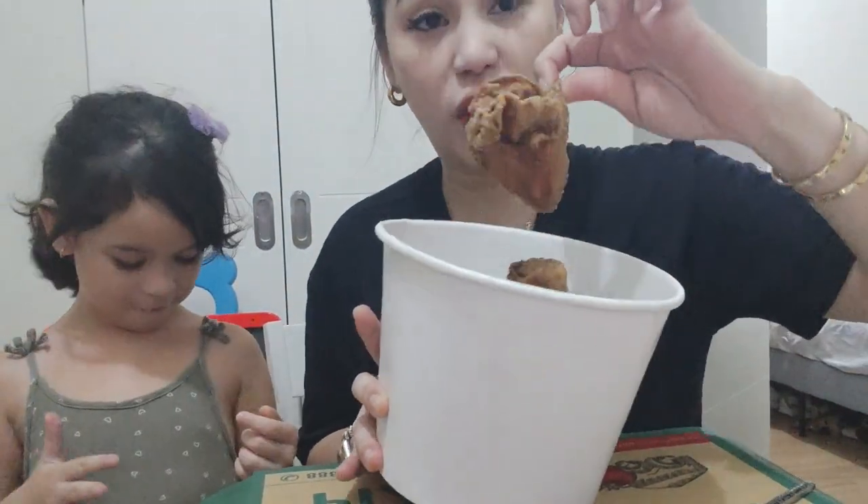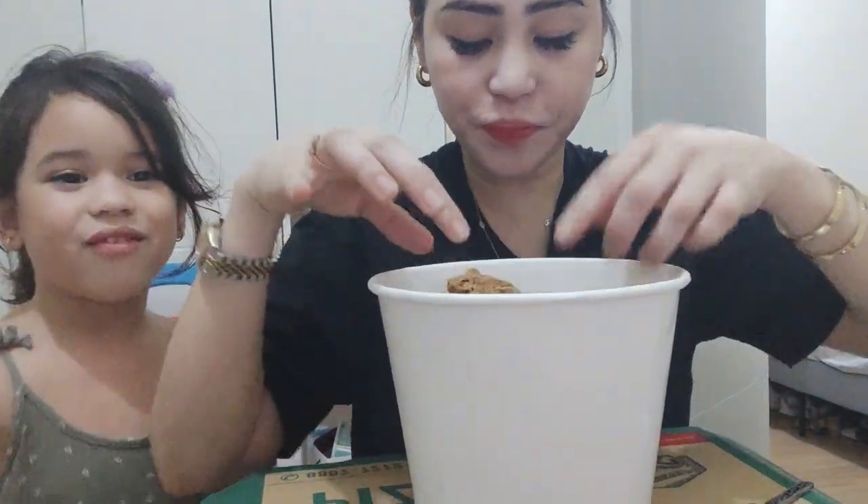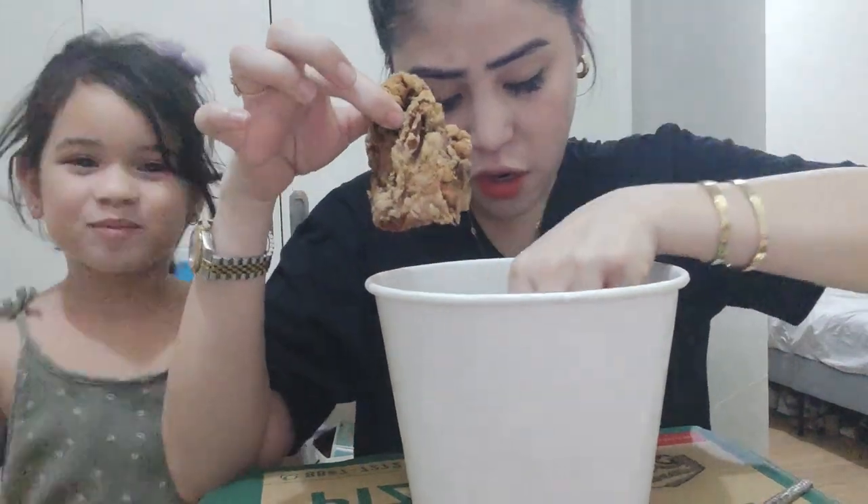Siyempre, una na nating i-try ang chicken. This is my tita, and yung pamangkin ko. Pero siyempre, ang favorite part ko is the wing and thigh part — favorite ko na. One, two, three, four — six pieces of chicken.